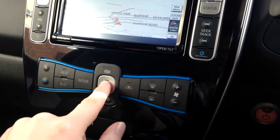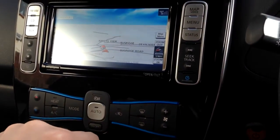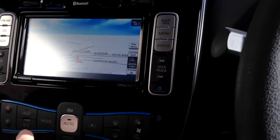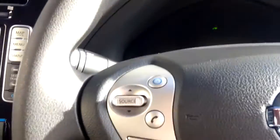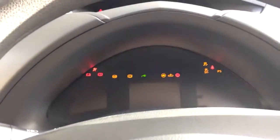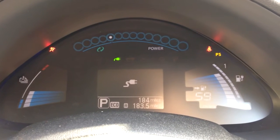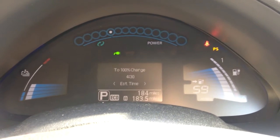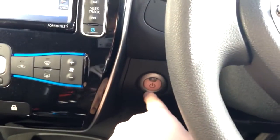So pressing it once turns the infotainment system on, as you can see - but none of the dash lights are on. That's a good little feature if you want to just mess about with the settings without the car actually being on. With that mode though, the heating won't work. We were at a takeaway last night waiting, wanted the car off but you can't put the heating on - which is a shame.